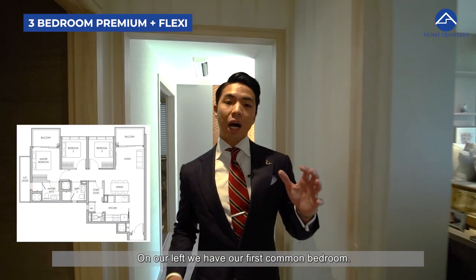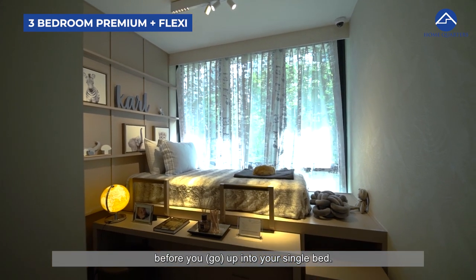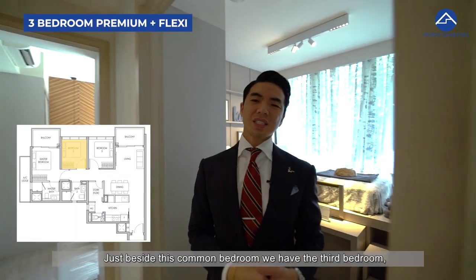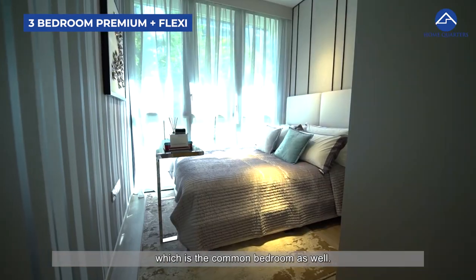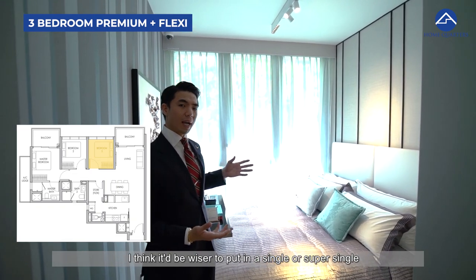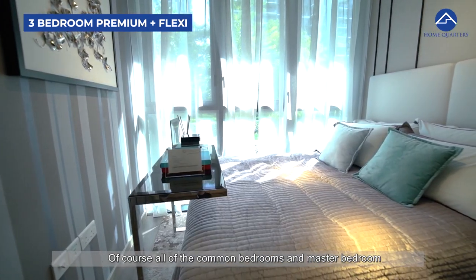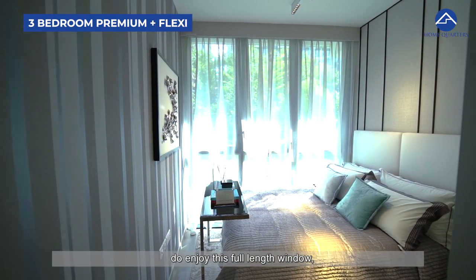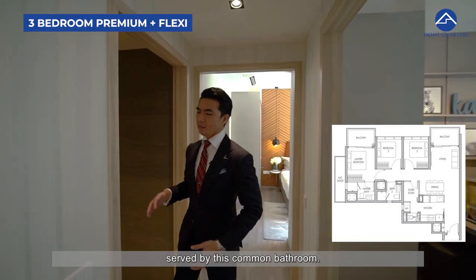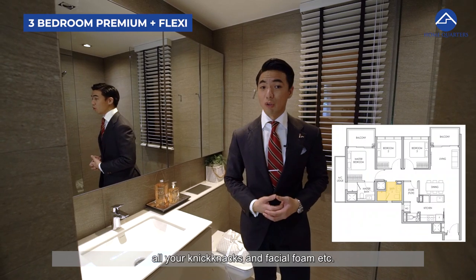Walking out from the master bedroom, the first common bedroom is creatively done by the developer with a small study area and a raised step up to a single bed, plus a built-in wardrobe. The second common bedroom is more traditional — a queen bed, bedside table, and built-in wardrobe. For school-going children, a single or super single with a study table is ideal and offers great privacy. Both common bedrooms share a common bathroom with a wall-hung WC and ample countertop space. All bedrooms feature full-length windows allowing plenty of natural light and breeze.